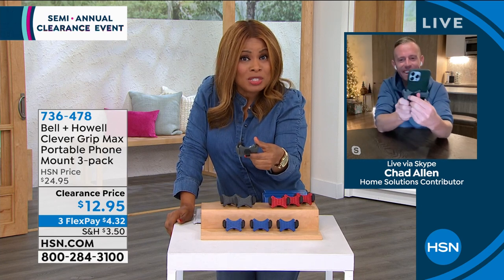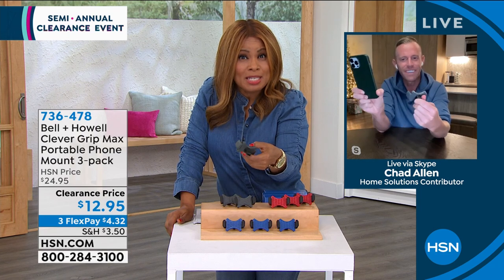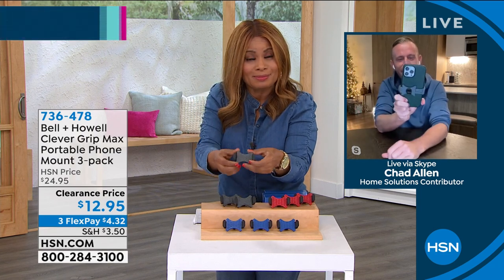A lot of us use our cell phones as GPS, or you just want to glance over to see who might be calling. This is a great idea. That legacy company Bell and Howell has done it again. This is the iPhone 13 Pro Max — Apple does not make a larger phone than this — and you have nothing to worry about just how big it is.